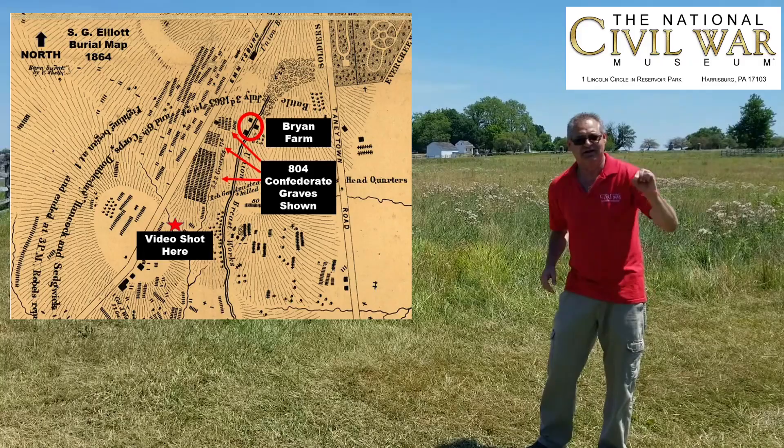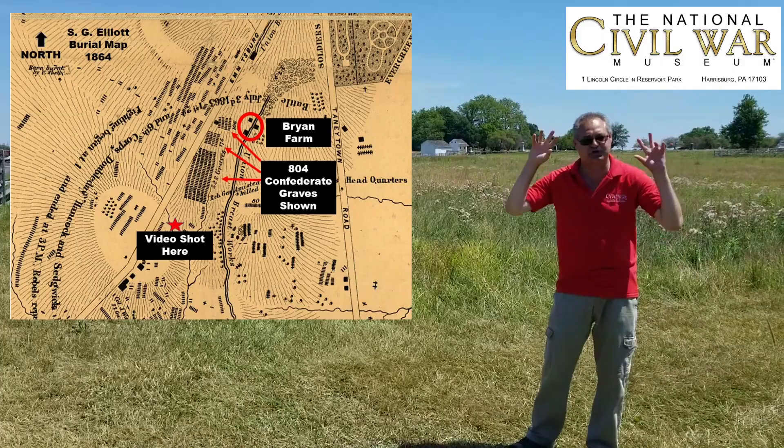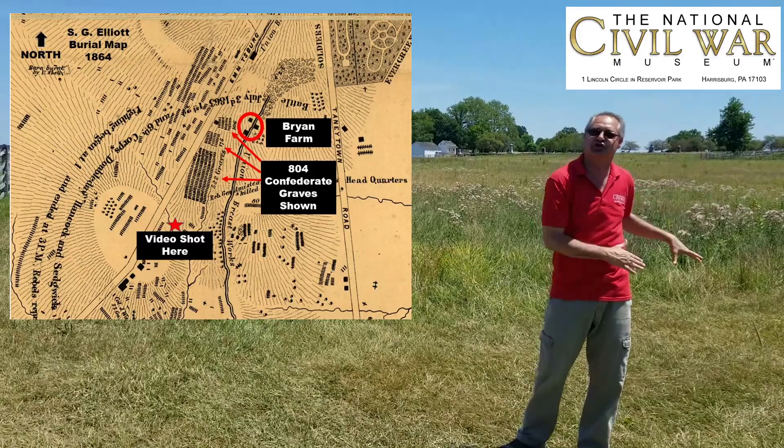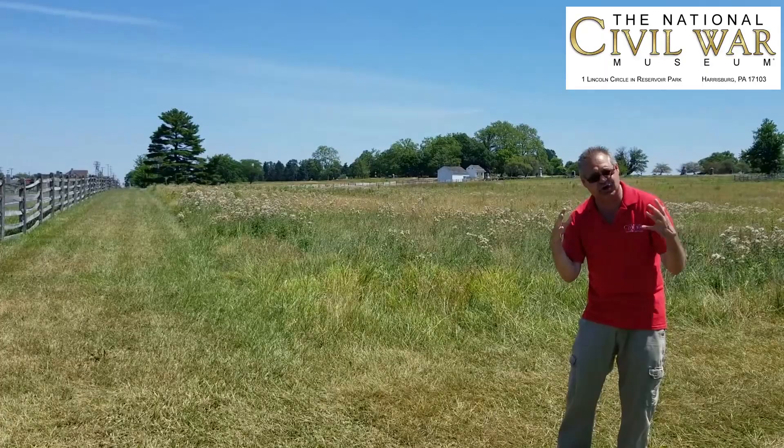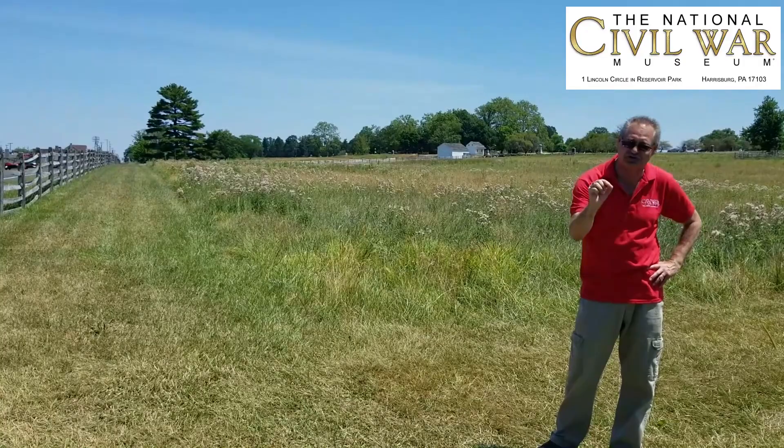The Confederates got out of the road — the majority of them got up and were killed on this side closest to the Union line. How do we know that? You don't drag a body from the west side of the road and bury it on the east side. The Elliott burial map clearly shows the majority of the Confederates killed in Pickett's Charge were buried here after the battle, having died on the east side — the Union side — of the road.